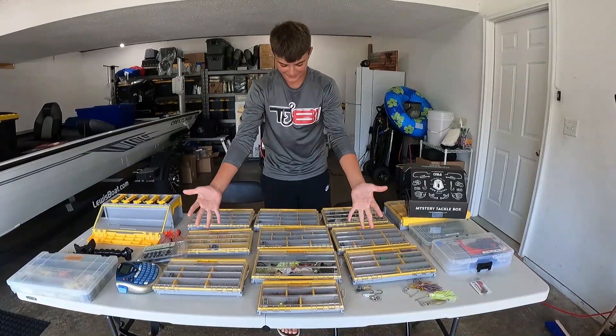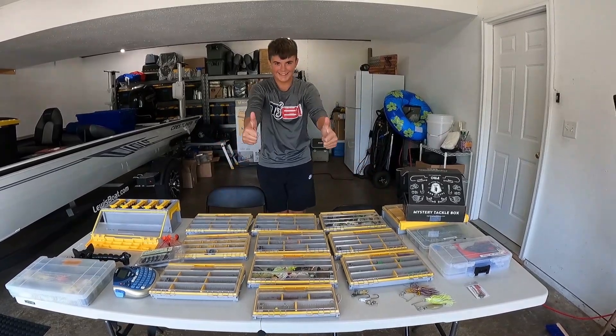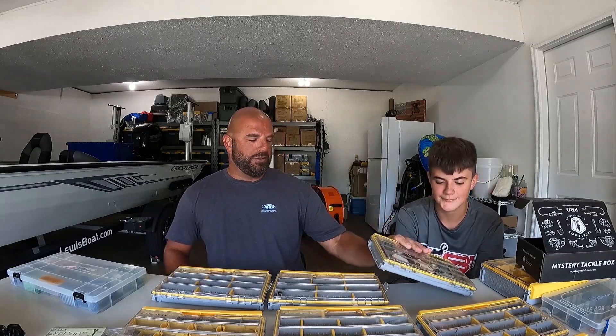I ended up just giving Mike a lot of tackle. There's a dozen Plano Edge boxes on the table in front of us here that Mike basically stole from me, and we ended up just kind of organizing his boxes. One thing he loves — and who doesn't love frog fishing, right? Everyone loves frog fishing — and Mike really wanted to put a frog box together.